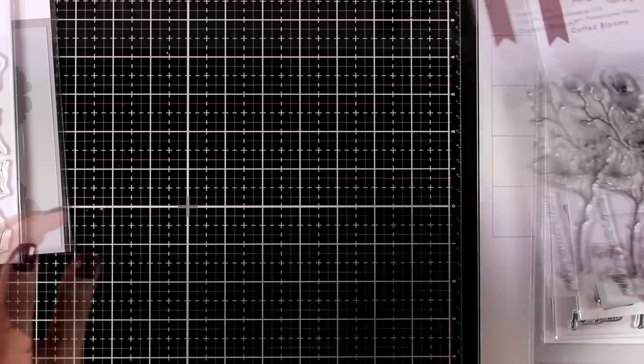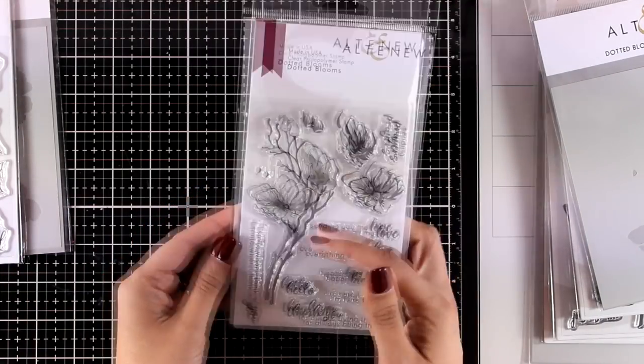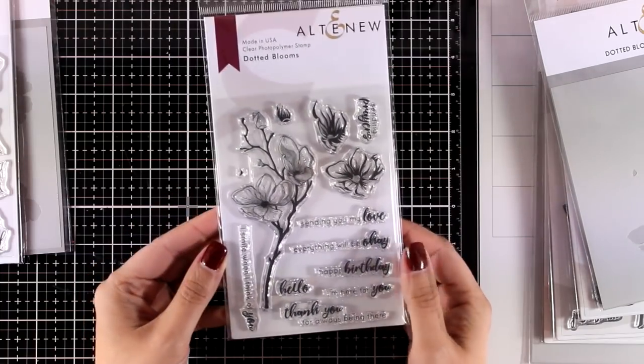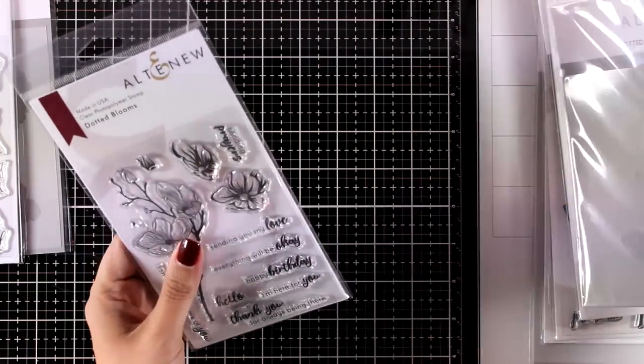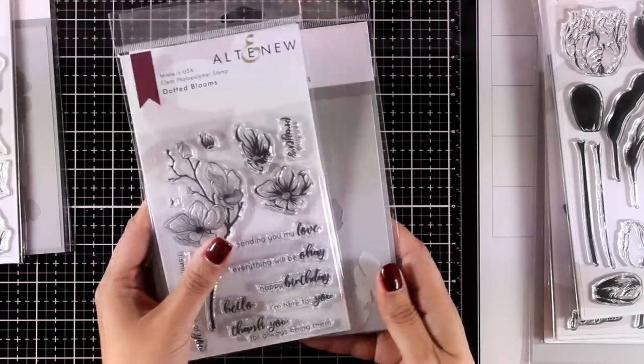Another flower design — my absolute favorite from the whole release — is called Dotted Blooms. I love the elegance of this design; I think it creates beautiful cards, and this is the one I will be using today. It comes with a matching die separately and there is also a stencil for stenciling and masking techniques.